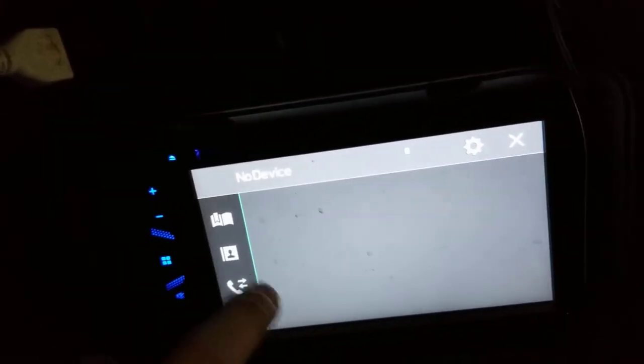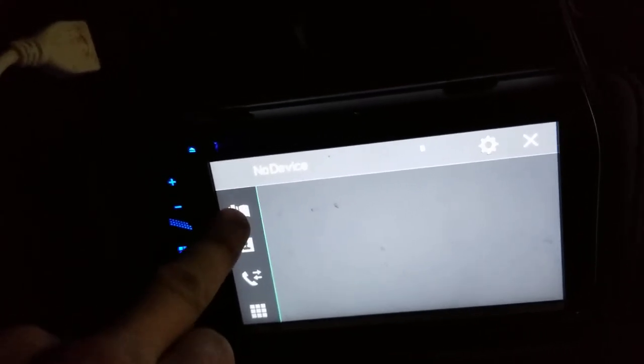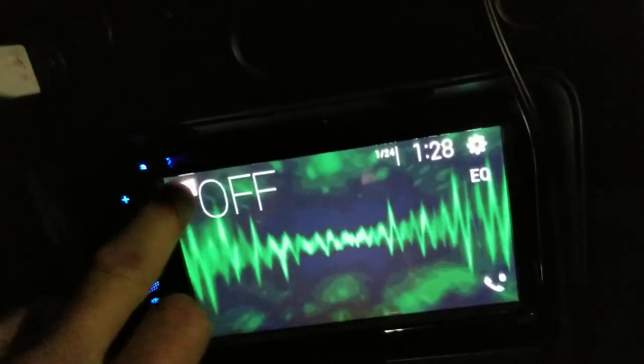I've got some settings here but I can't hit them either — they're grayed out. Over here there's contacts and different stuff; I can't hit any of that either. It's all grayed out. It says 'No Device' — maybe that's why it's grayed out.